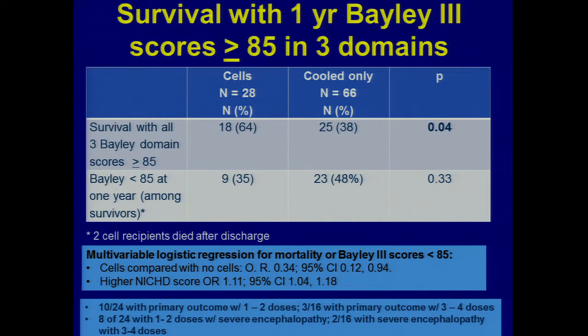We felt we had a license to go forward and plan phase two. We did multi-variable logistic regression and included a cofactor for inborn versus outborn — and the cells compared to no cells still showed a positive sign. At Sid Tan's suggestion, I looked at outcomes of kids who got three or four doses versus one or two doses. The raw numbers suggested a dose effect: 10 of 24 kids with one to two doses had death or some impairment, while three of 16 kids who got more doses had the outcome — but the more severely encephalopathic kids were concentrated in the one-to-two-dose group, making any dose claim very hard to support.